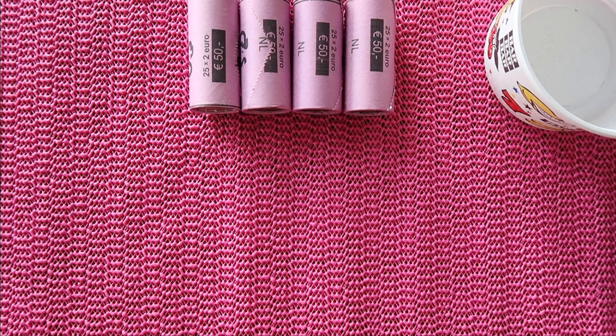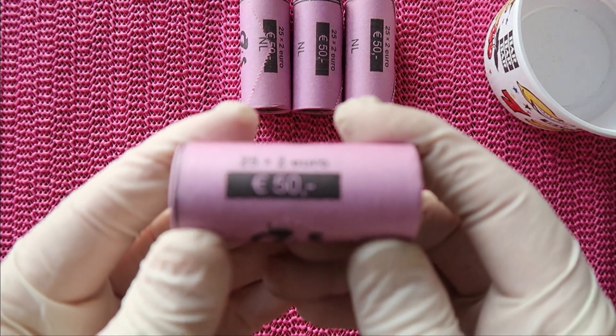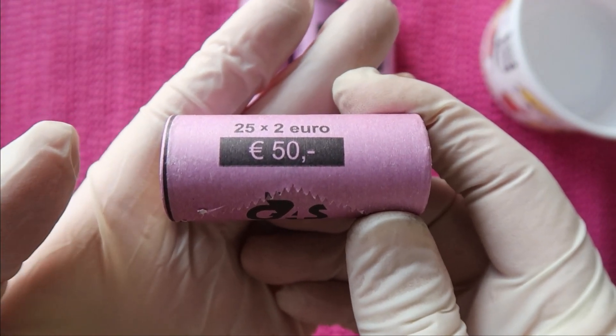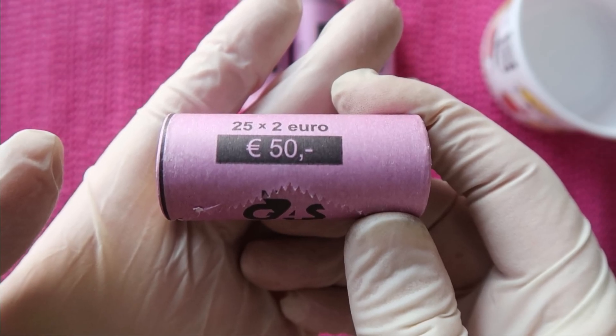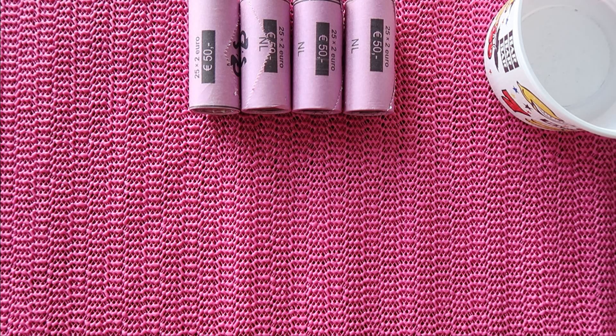Hello and welcome to another coin hunt video. We will be hunting through 200 euros of 2-euro coins. I got four rolls from my local bank here in the Netherlands. The way it works is I need to pay 50 euros for the roll plus a 30 cent service fee. We will be looking for some nice commemorative coins, and let's start with roll number one.